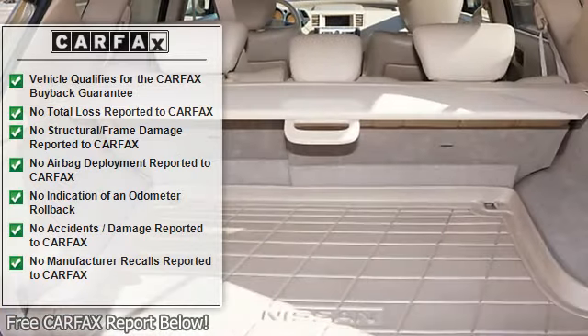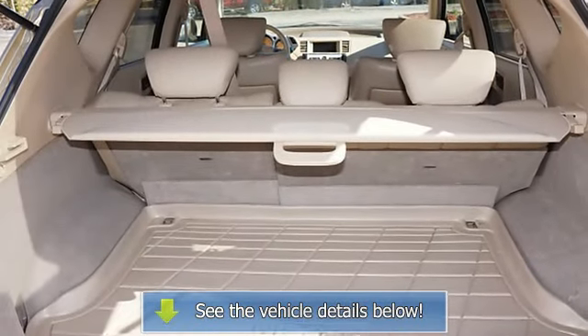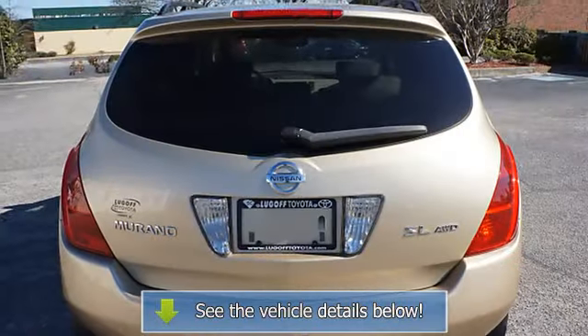Tinted glass, interval wipers, rear defroster, rear window wiper, driver's side airbag, passenger front airbag.